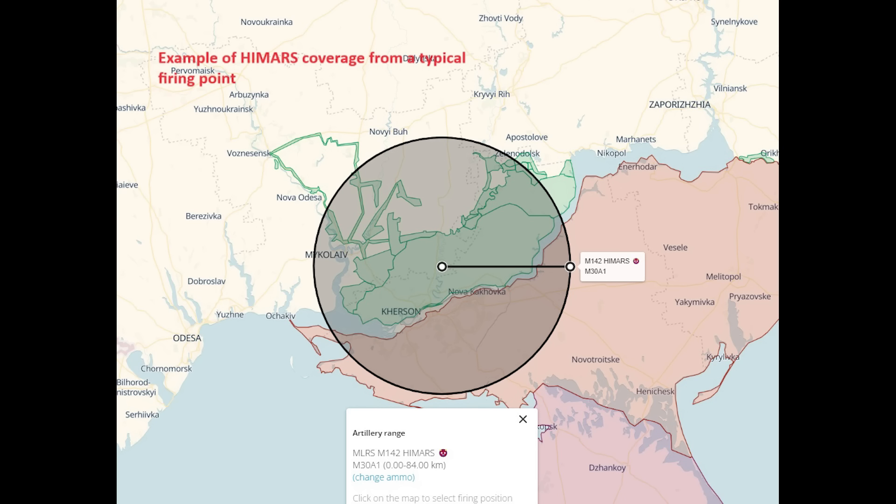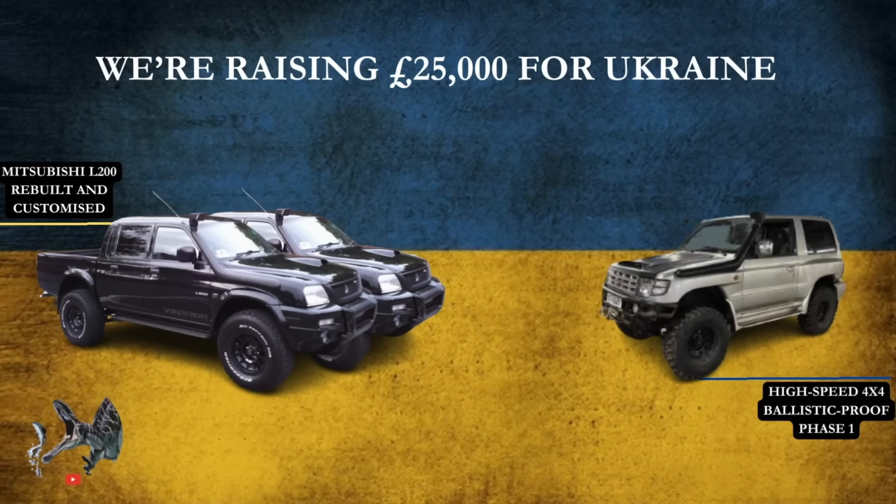That's it for this video. Hope you found it interesting. A quick mention about the ongoing fundraiser for Sanof to buy two vehicles for Ukraine's armed forces — the information is on screen now and the donation link is in the description. Thanks very much, and take care everyone.